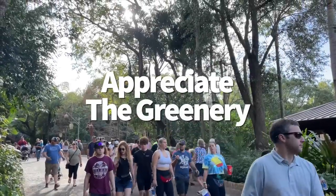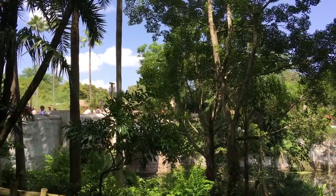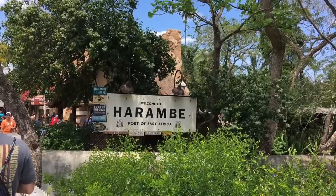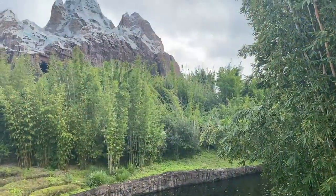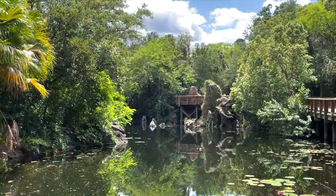So why is Animal Kingdom so hot? A lot of the time people attribute it to having so many plants. More than 4 million trees, plants, shrubs, ground covers, vines, and grasses from every continent on Earth except Antarctica were planted in Animal Kingdom. A lot of this was planted a year in advance while the park was still in its planning stages, because Disney had to make sure the animals moving into the park would be provided with well-adapted habitats and environments.